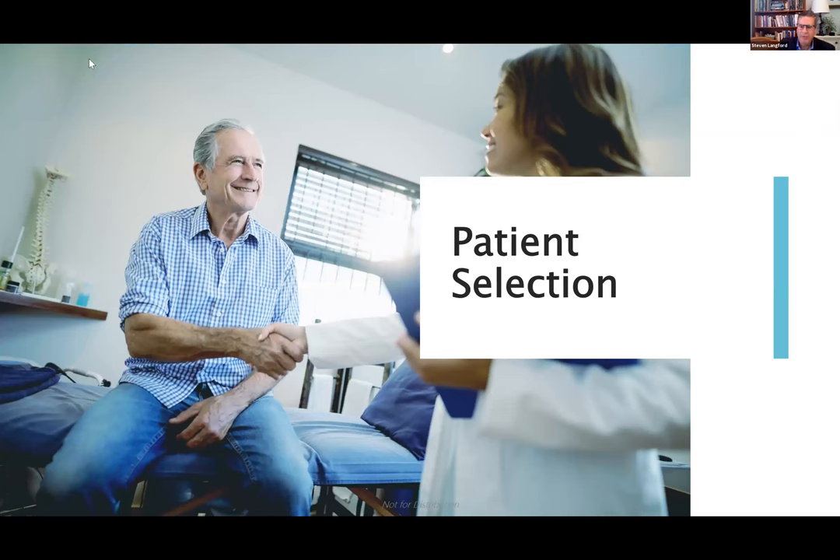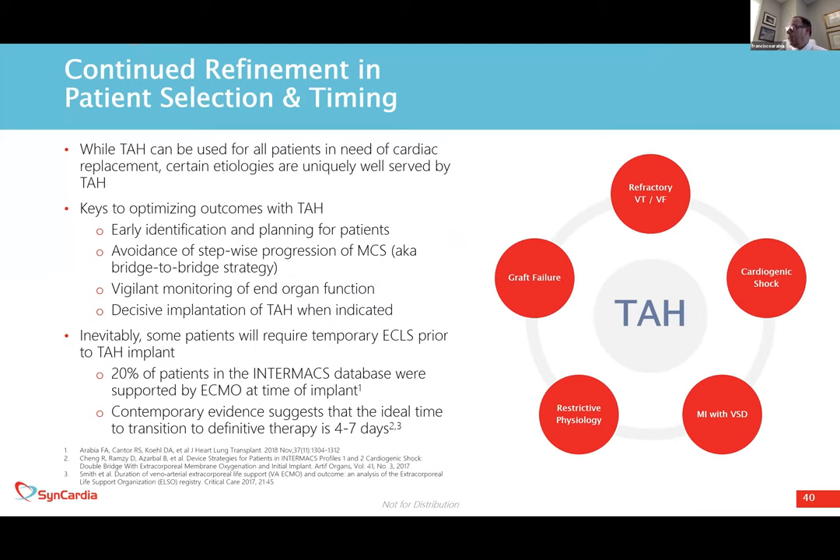Next, Dr. Arabiya will talk in detail about patient selection and management. Dr. Arabiya: Thank you, Steve. I'll be talking about patient selection, which appears straightforward in some respects but is also very confusing to many people. The knowledge of how to do this is important, but experience matters even more — once you have the experience, it actually becomes fairly straightforward.